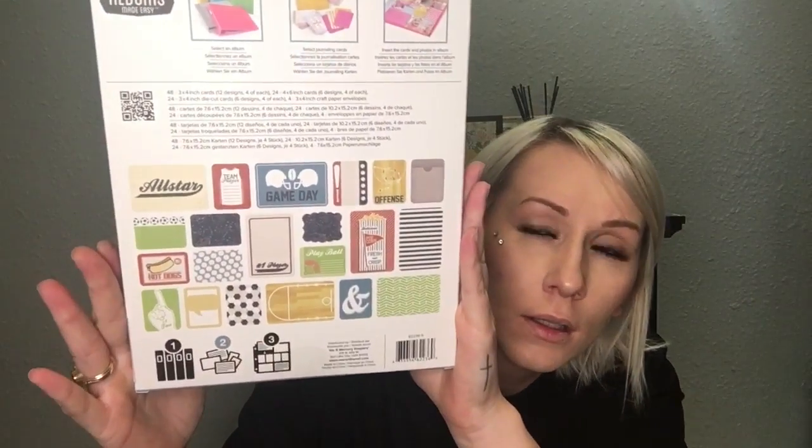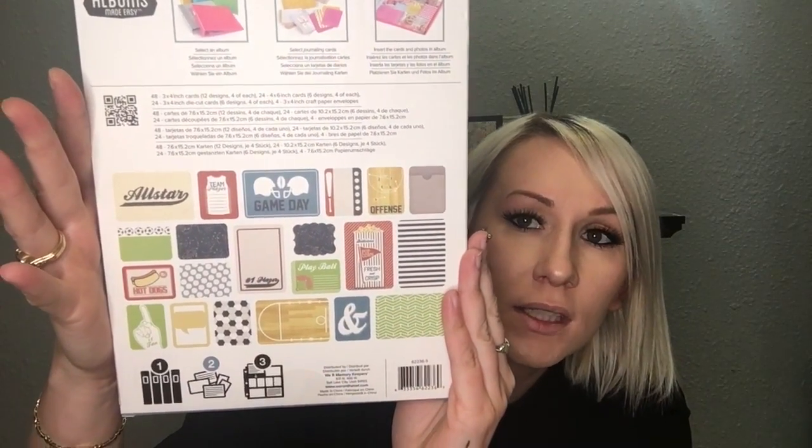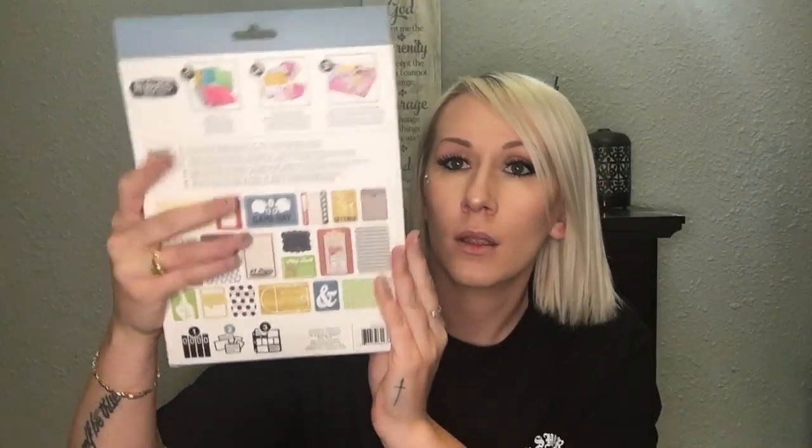It says 'Albums Made Easy' — you get a hundred double-sided journaling cards and it says 'We Are Memory Keepers.' The cards are on the back and you get a ton of different kinds. There's a game day theme with a hot dog one and game day text. I thought this was really cool — it would be so much fun for scrapbooking, so I picked it up.